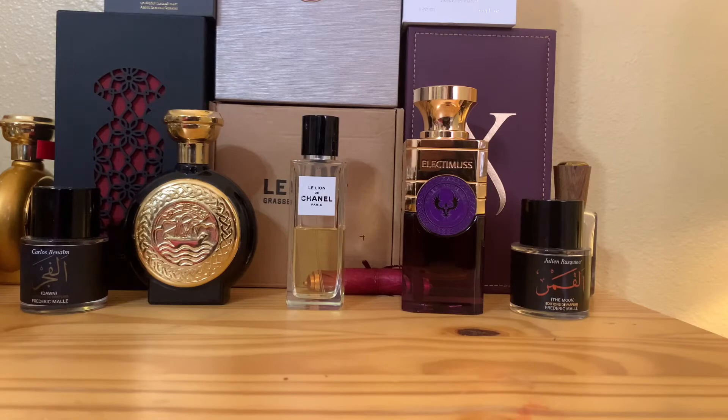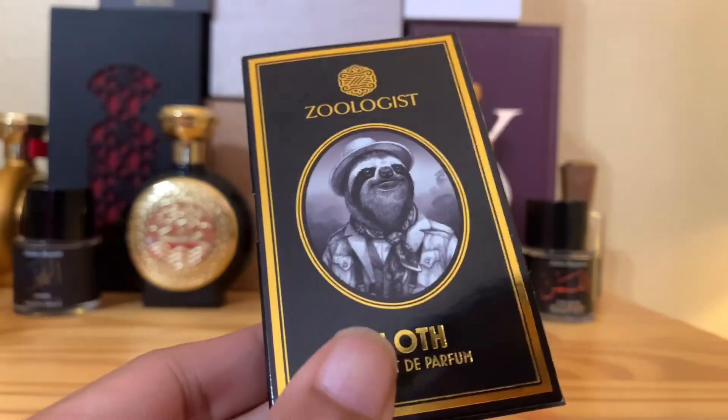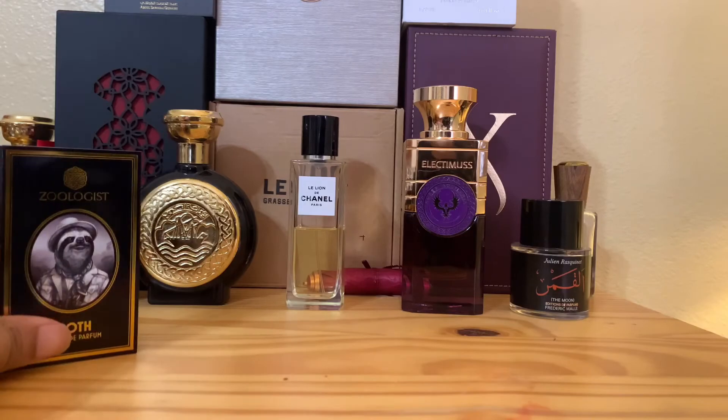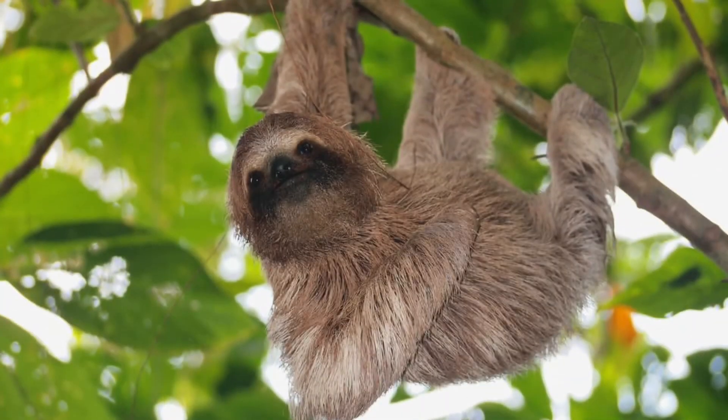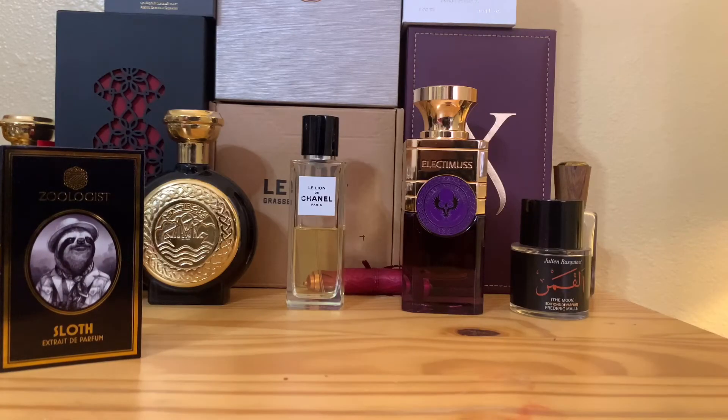Today we're going to review one of their 2020 releases — this is Zoologist Sloth. Sloth is basically a lazy animal, a really lazy animal. I heard that if a sloth falls on the ground it's defenseless, it can't do anything — it's so lazy it can barely move. Makes me wonder if you could just walk up and grab one, because it's kind of cute.